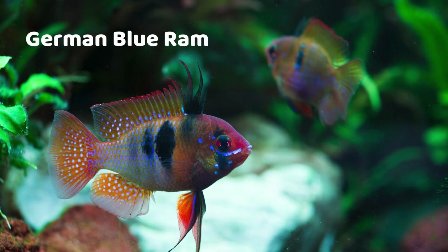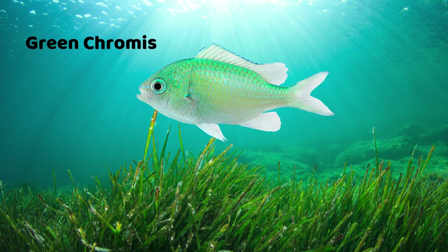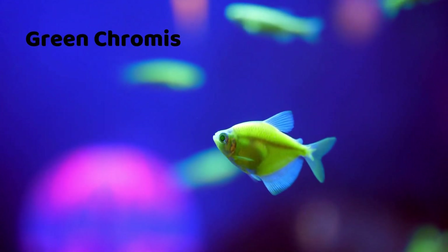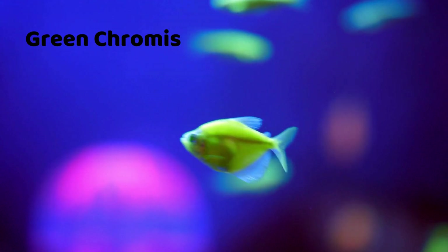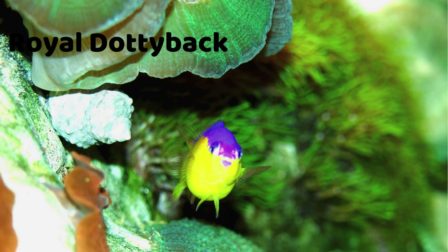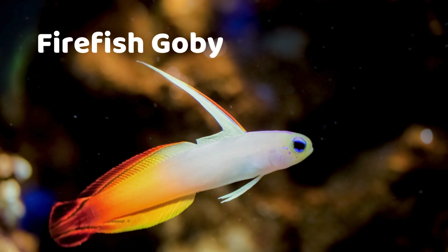German Blue Ram — sky blue with pops of red. Green Chromis — shiny green in big groups. Royal Dottieback — half purple, half yellow. Firefish Goby — white body with a bright red tail.